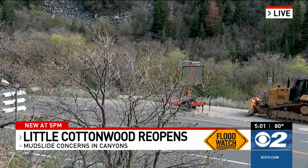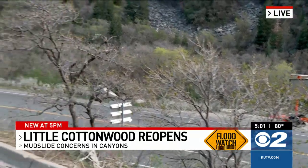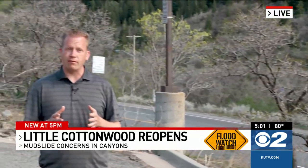Going forward, UDOT says they will have a spotter out from noon to 6 over the next few days to warn drivers of any hazards on the roads. But outside that time, drivers will need to travel at their own risk. UDOT is also warning that this canyon could close at any time, so you should check ahead before you go. Live in Little Cottonwood Canyon, Daniel Woodruff, KUTV 2 News.